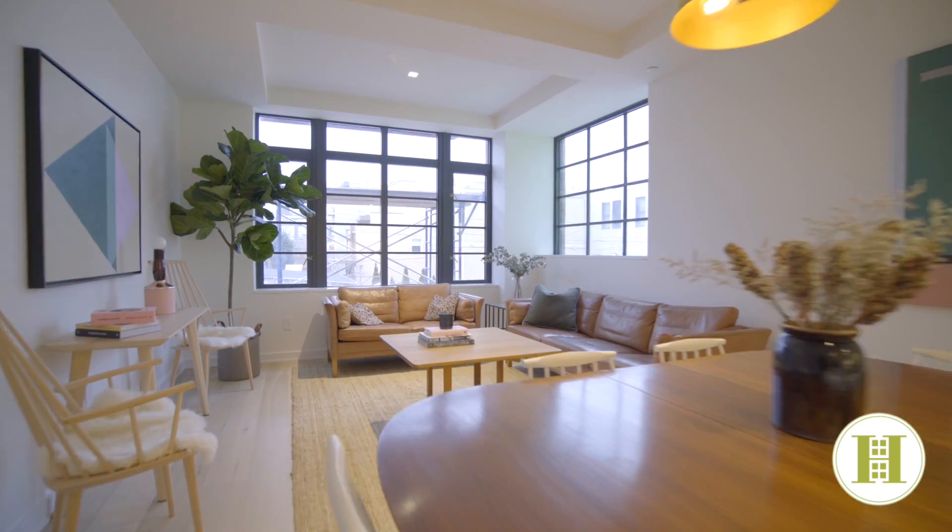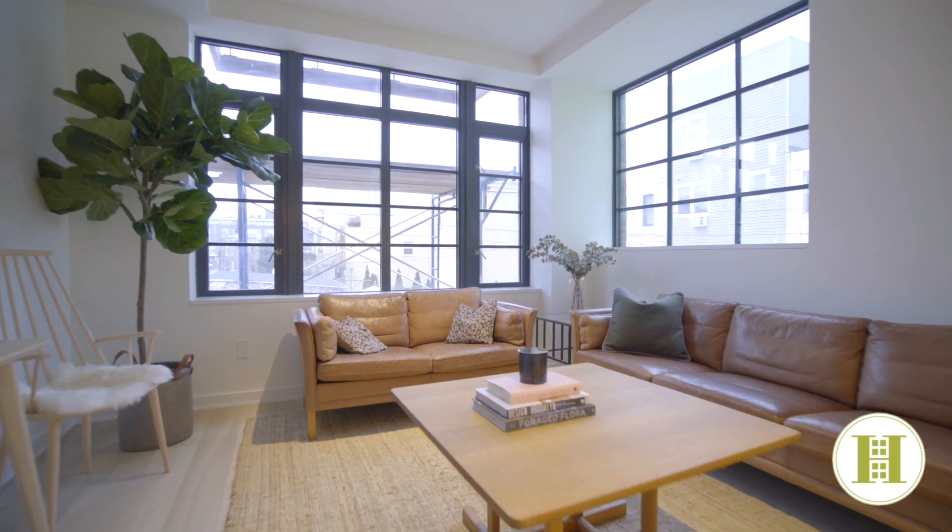I hope you'll join us on a private tour of this amazing new development soon. Kindly contact me or any of the members of the Harkov Lewis team and we'll be thrilled to get you in.